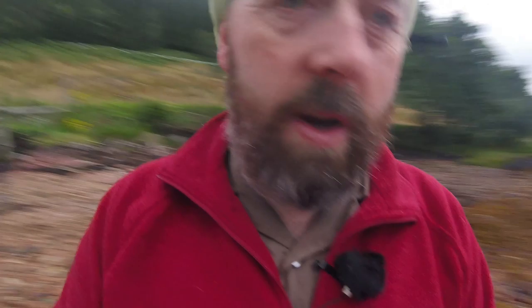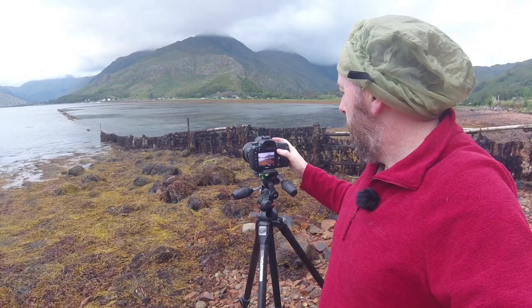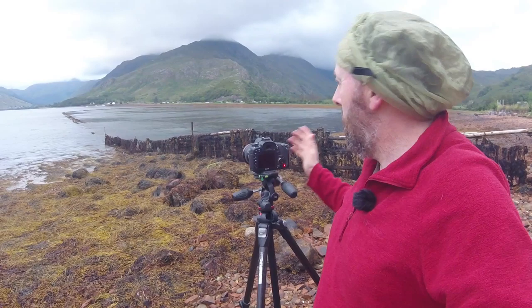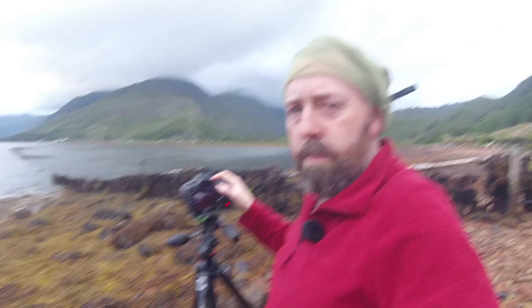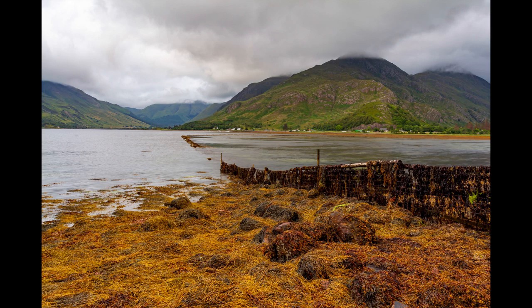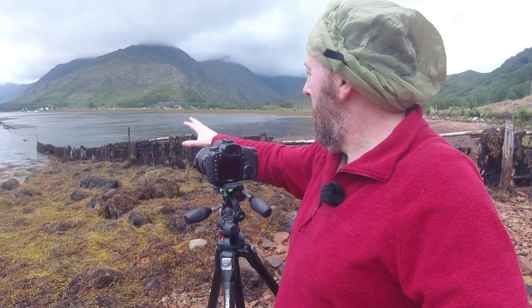I was just looking across at the far shore and it wasn't quite straight. I'm going to take a reading off the fence here which is quite dark - that gives me about a sixth of a second - and then take a reading off the brightest bit of sky above this valley and combine those two. I'm also going to do a focus-stacked image to get the seaweed in the foreground, the fence, and the mountains in the distance all sharp.